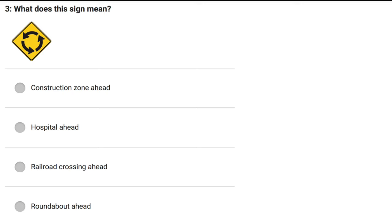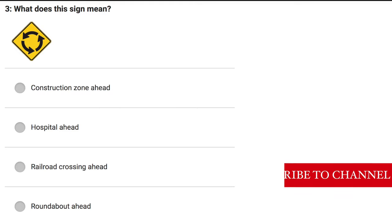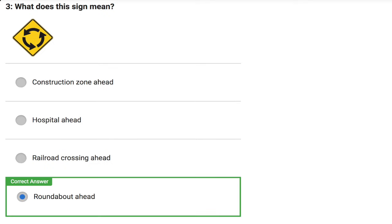What does this sign mean? Construction zone ahead. Hospital ahead. Railroad crossing ahead. Roundabout ahead. Correct answer: Roundabout ahead.